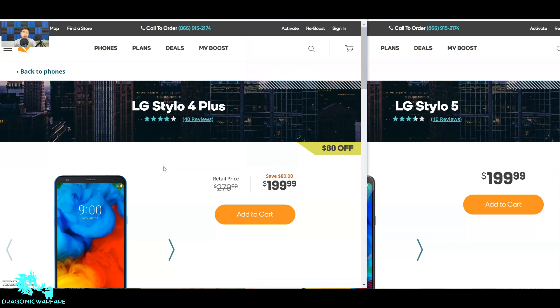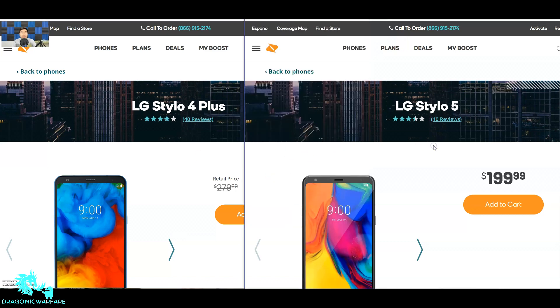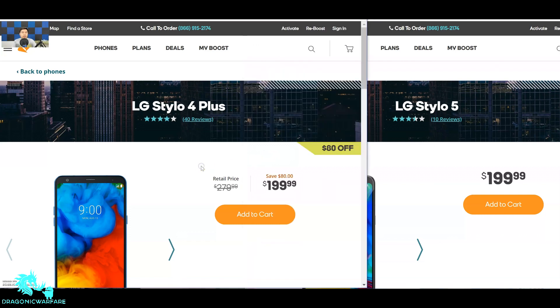Both of them are currently on discount right now. The LG Stylo 4 Plus was actually $280 retail price, but right now it's $80 off, which brings it down to $200. The LG Stylo 5 came out at $200, which is actually a very good price, so the Stylo 4 Plus was a little outrageous at its original price.